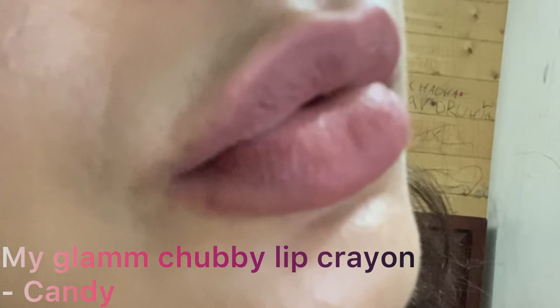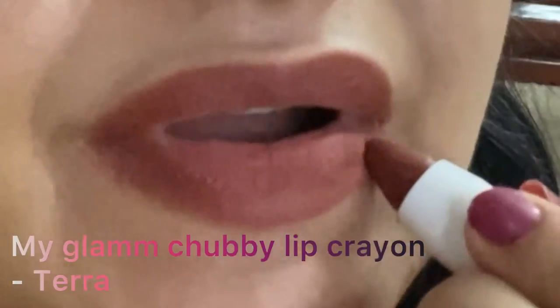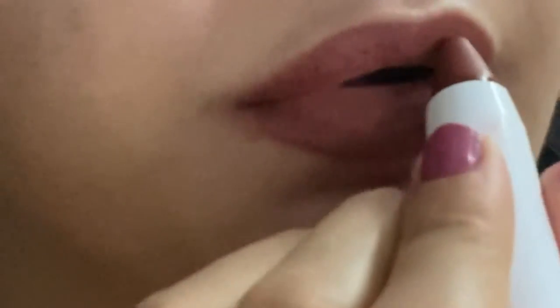The third shade from the MyGlam chubby lip crayon range is Candy — it's a muted pink shade. The fourth shade is Terra — it's a beautiful chocolatey brown shade with rusty orange undertones. It can be an everyday shade for a lot of people.